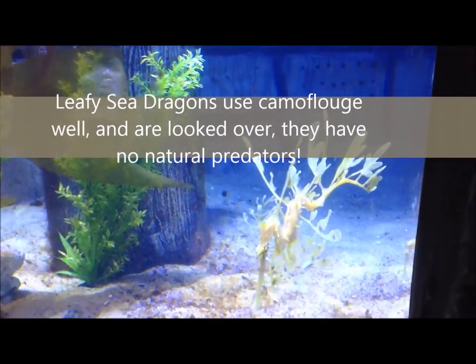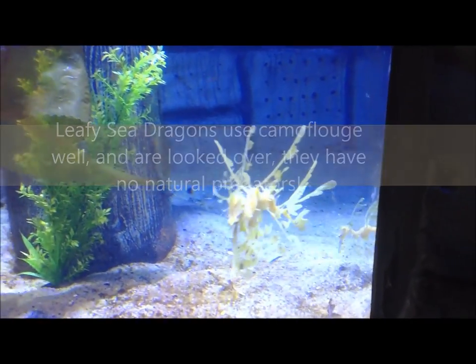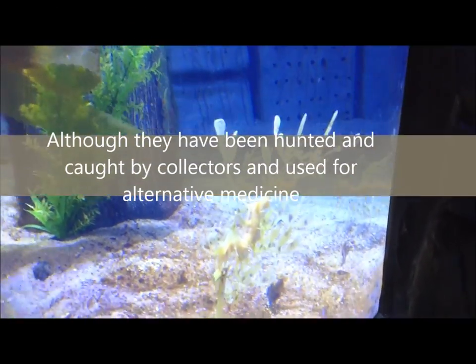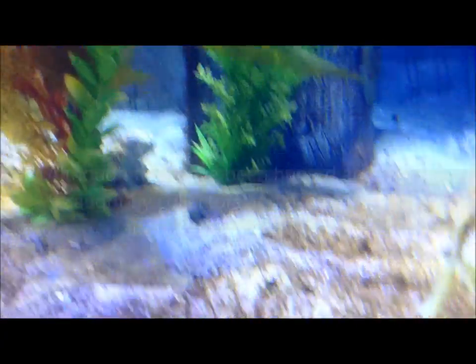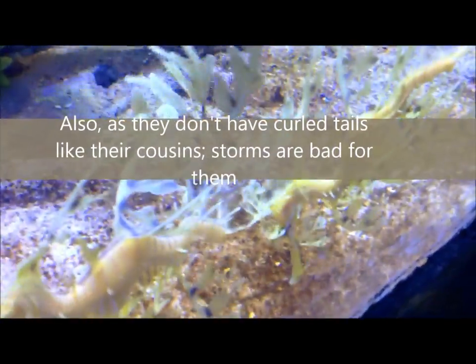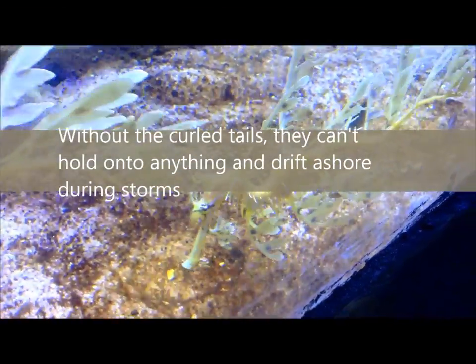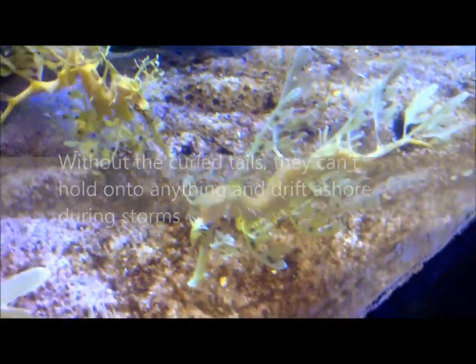Leafy sea dragons use camouflage well and are often overlooked. They have no natural predators, although they have been hunted and caught by collectors and used for alternative medicines. As they don't have curled tails, storms can be very devastating for them — without curled tails, they can't hold onto anything and therefore drift ashore during storms.